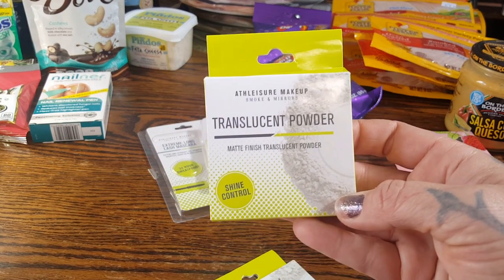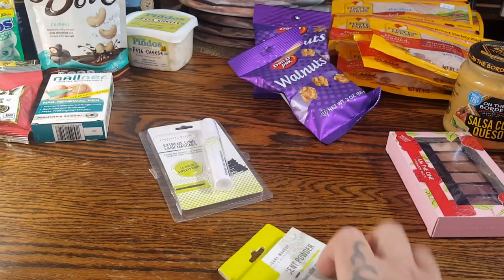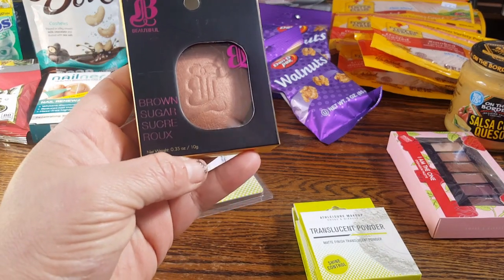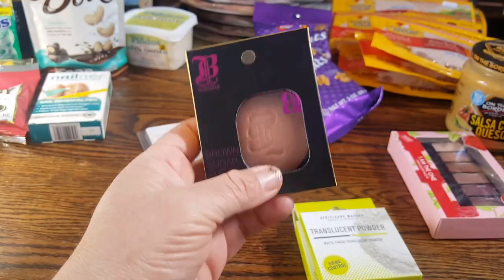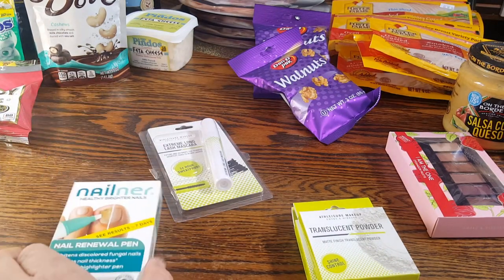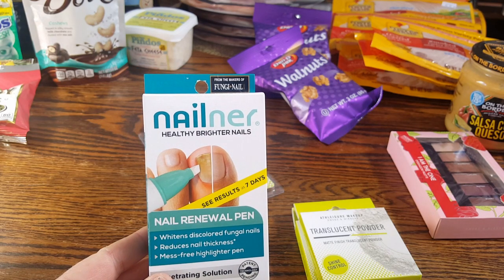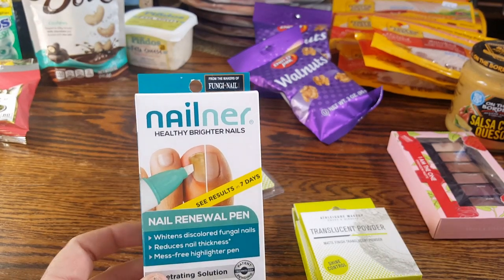This is the Translucent Powder Matte Finish for shine control. I picked up two — one for Rhiannon and one for Angelina. I also picked up a Beautiful Brand bronzer. It says Brown Sugar, and I thought it was a really pretty color for me and the girls to try. And I picked up the Nelner Healthy Brighter Nails Nail Renewal Pin for the hubby — he wears steel-toed boots so his nails get a bit funky. If it works, I'll let you guys know.